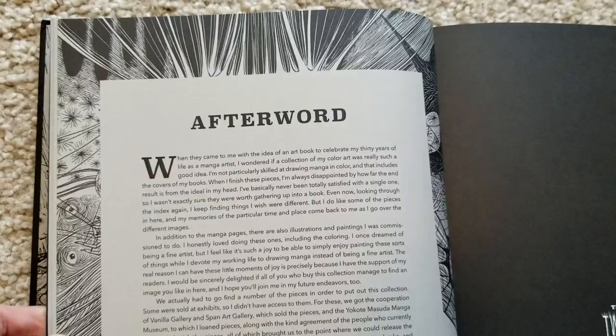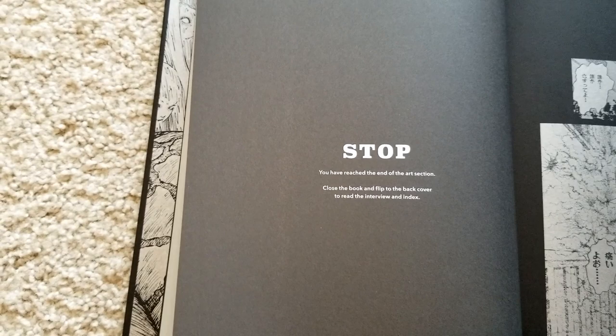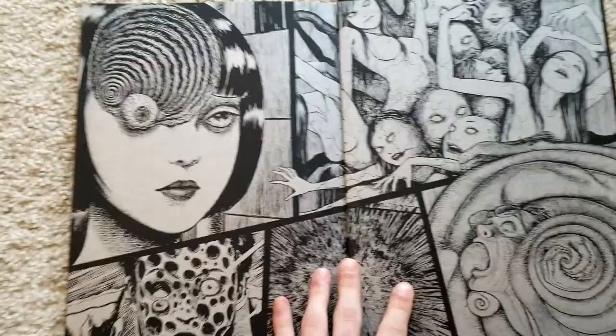I'll just go over the afterword one more time so you guys can pause if you want. Yeah, that's all there is when you open it the western way — after you get to this part you reach the end of the art section. So let's go ahead and flip it around, because normally you would open it the regular manga way and read it like that, then read the index and the afterword and the interview at the end.